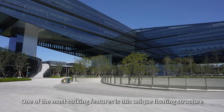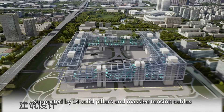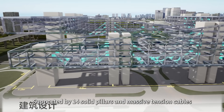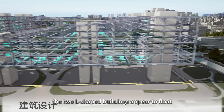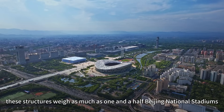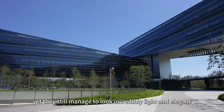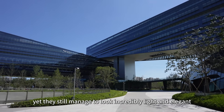One of the most striking features is this unique floating structure. Supported by 14 solid pillars and massive tension cables, the two L-shaped buildings appear to float gracefully above the forest. To put it into perspective, these structures weigh as much as one and a half Beijing National Stadiums, yet they still manage to look incredibly light and elegant.